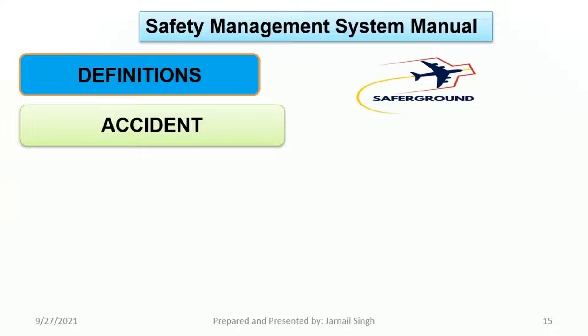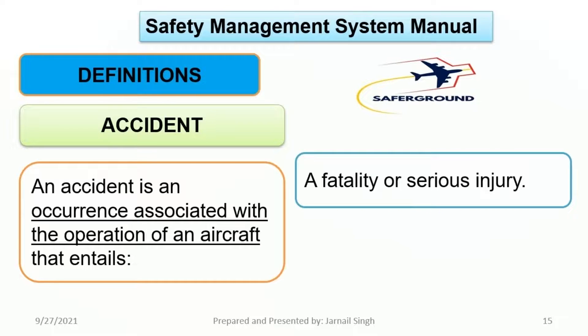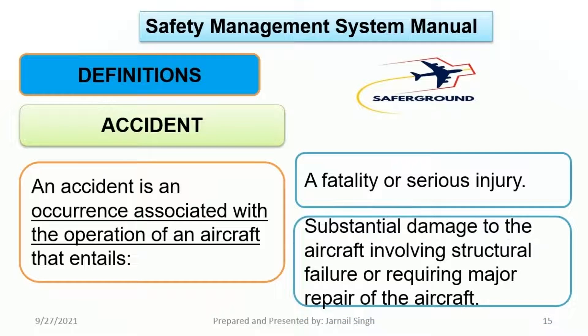Now let's talk about some definitions used in the Safety Management System Manual. First, Accident: an accident is an occurrence associated with the operation of an aircraft that entails a fatality or serious injury, or substantial damage to the aircraft involving structural failure or requiring major repair of the aircraft.